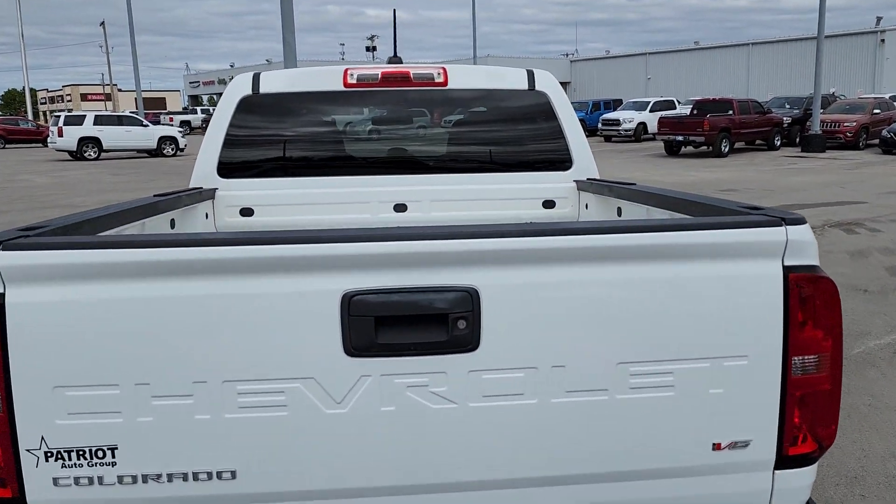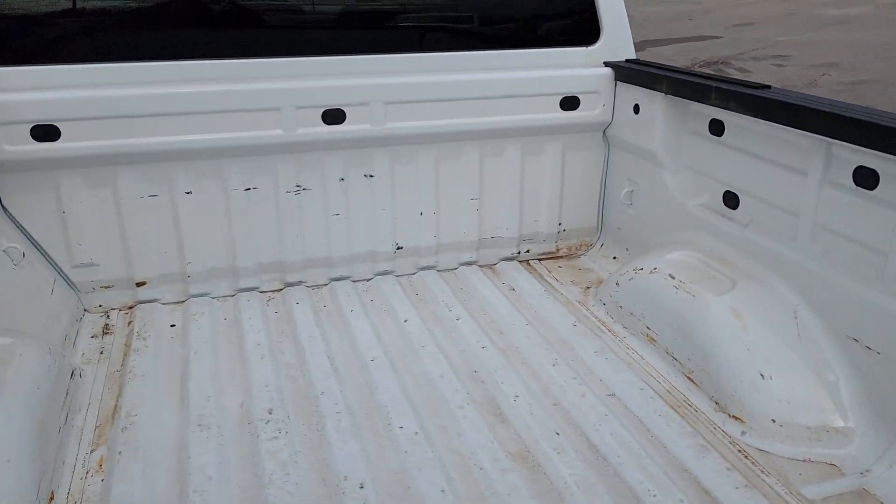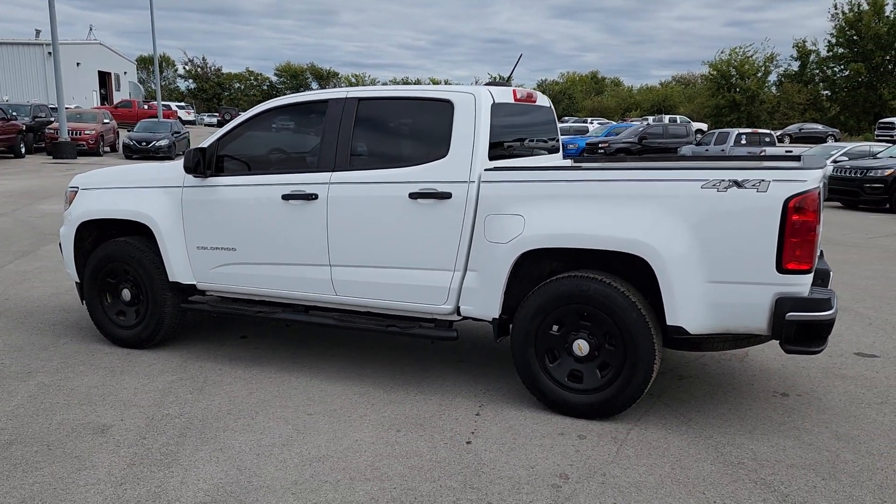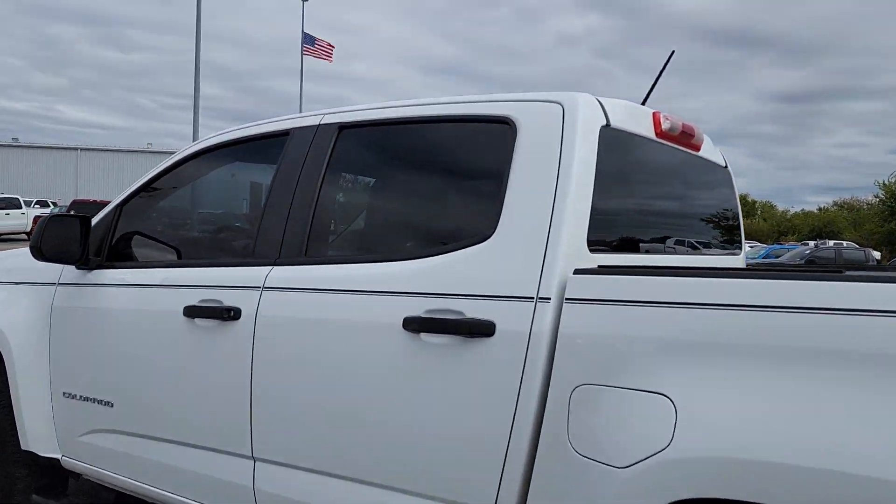These are just some of the great options this vehicle comes with: Apple CarPlay and/or Android Auto, keyless entry, backup camera, premium sound system, and satellite radio.